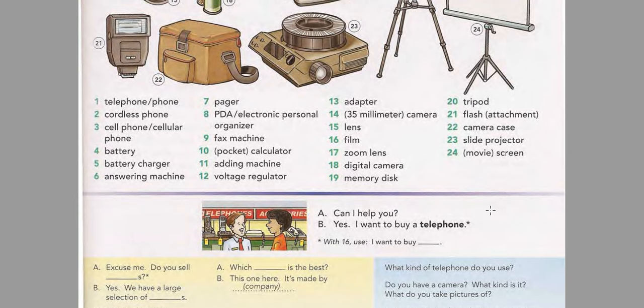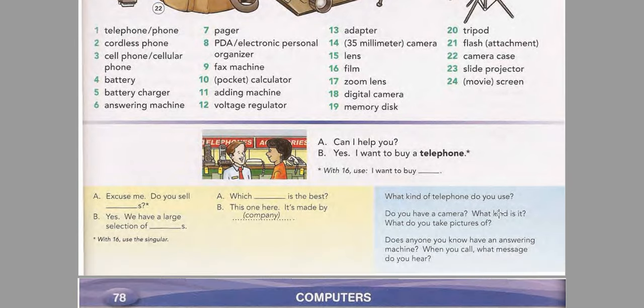Page 77 Model Conversation. Listen and practice the conversation. Can I help you? Yes, I want to buy a telephone. Additional Conversations: Excuse me, do you sell cordless phones? Yes, we have a large selection of cordless phones. Which camera is the best? This one here. It's made by Nico.